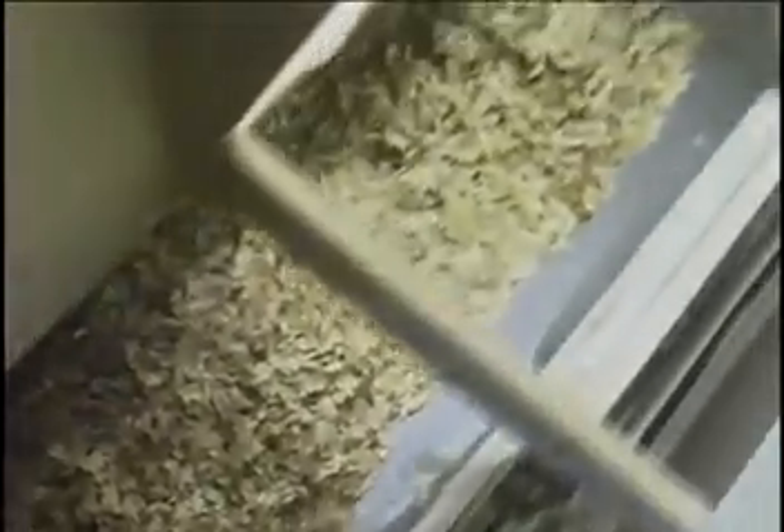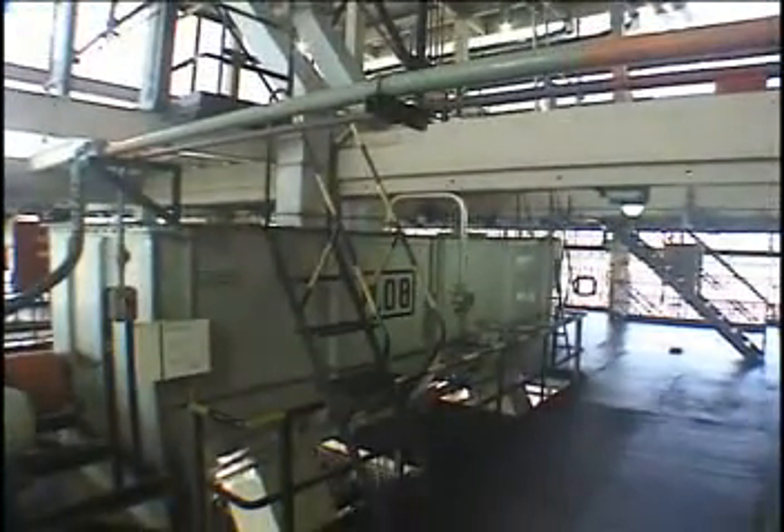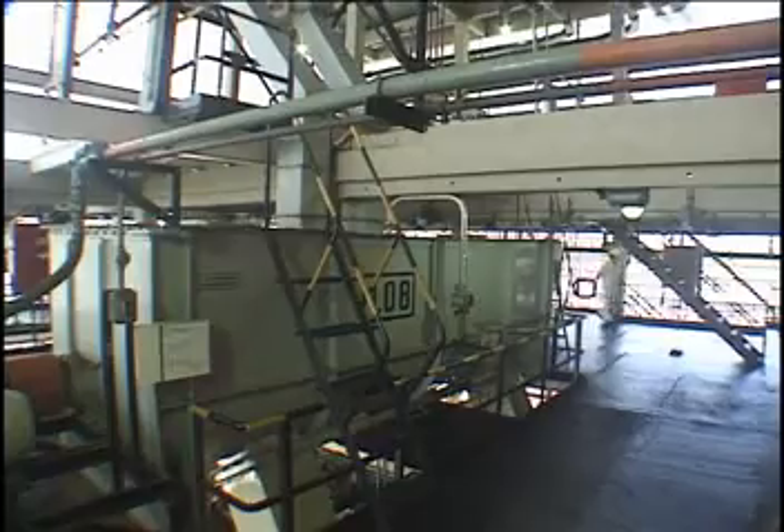Once approved, the lot of Jaborandi leaves is crushed and mixed with the inputs to begin the extraction of the pilocarpine sulfur solution, which will then be analyzed.